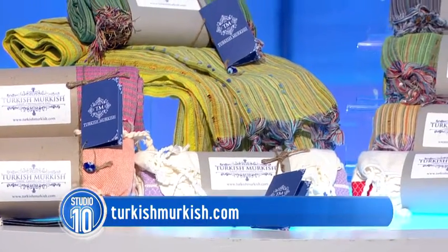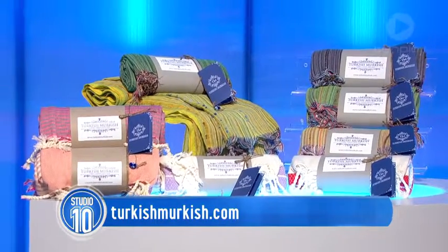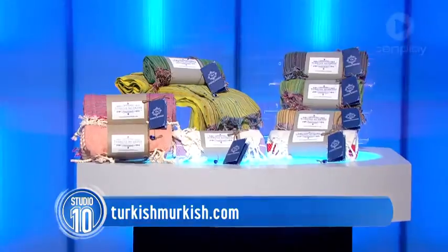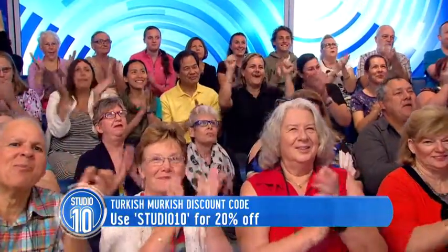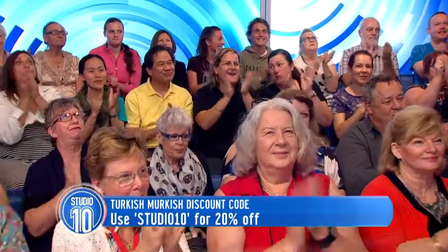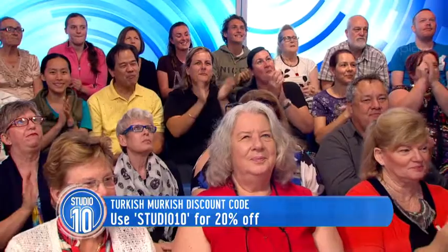Head to TurkishMurkish.com to check out their range of colours and styles. We love our audience so very much — everyone is going home with one! And for those of you at home, just use the code STUDIO10 for a 20% discount.